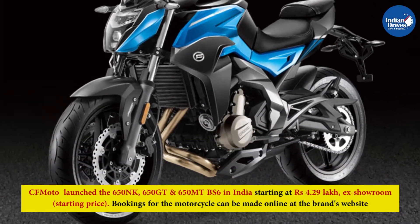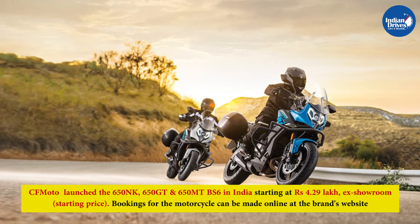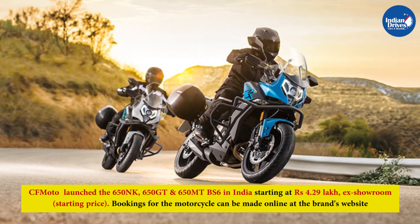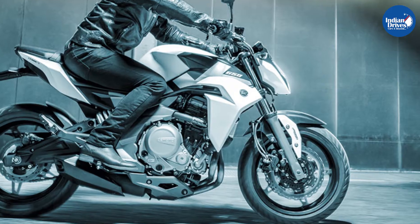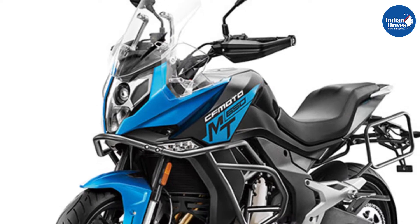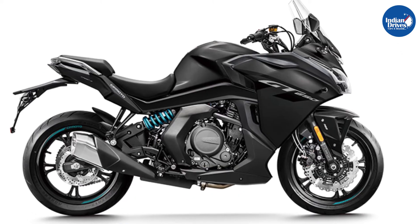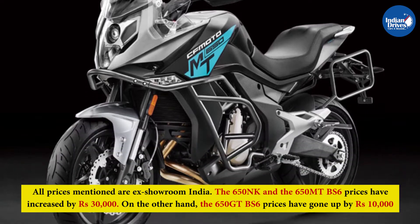CFMoto launched the 650NK, 650GT, and 650MT BS6 in India, starting at Rs 4.29 lakh ex-showroom. Bookings for the motorcycles can be made online at the brand's website. Model prices: 650NK at Rs 4.29 lakh, 650MT at Rs 5.29 lakh, and 650GT at Rs 5.59 lakh. All prices are ex-showroom India.